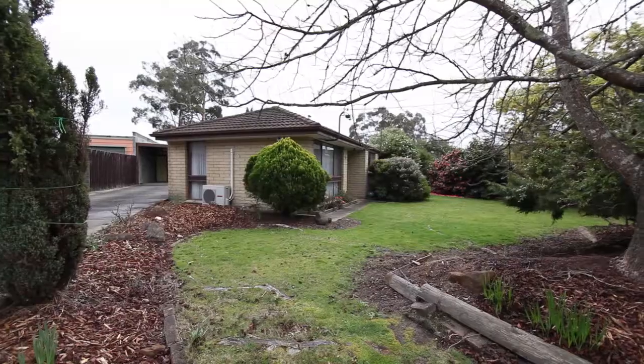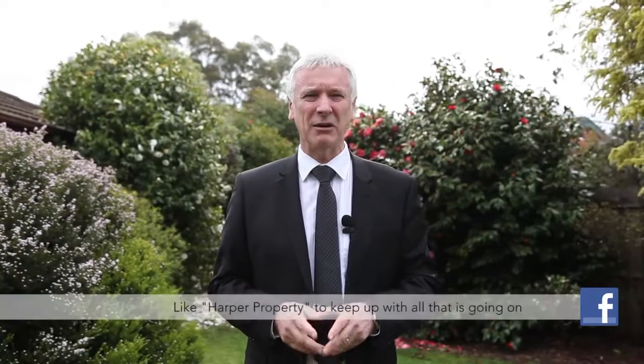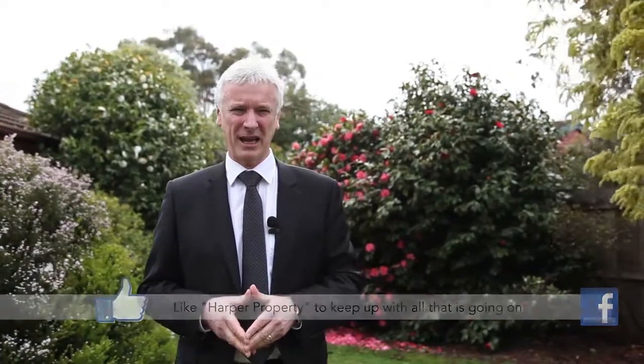I'm sure you all know by now how much we love to list and sell Lagana homes. Today I have another little beauty to show you. I'm Peter Harper from One Agency and I'm standing outside number 26 Partridge Drive right here in Lagana.